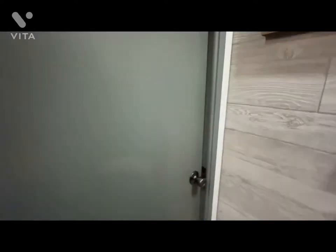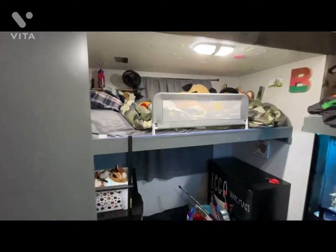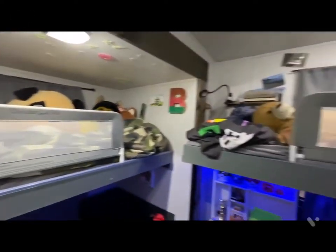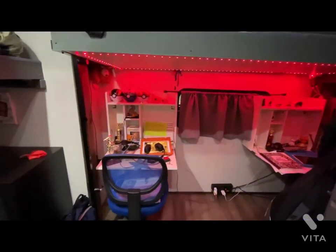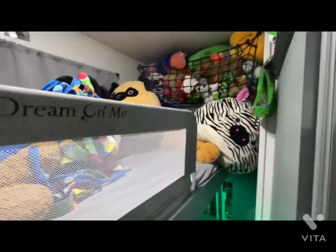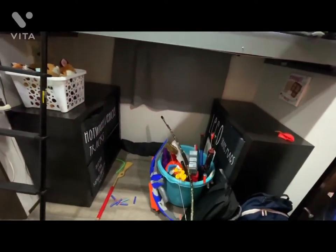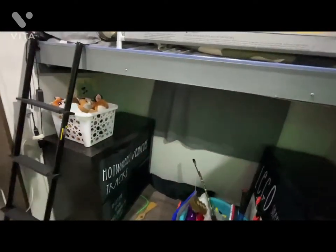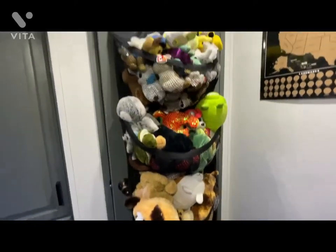In here we have Braxton and Briggs's room — real life happening in here. Briggs's bunk, Braxton's bunk underneath. We took out the third bunk and gave them fold-down desks. There's lots of storage up there and down here, and more storage, toys — and of course, wouldn't be their room without a massive amount of stuffed animals.